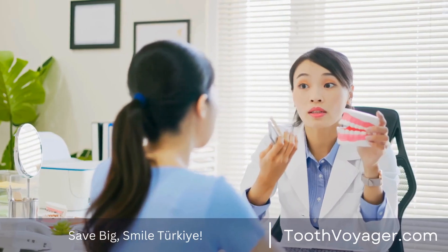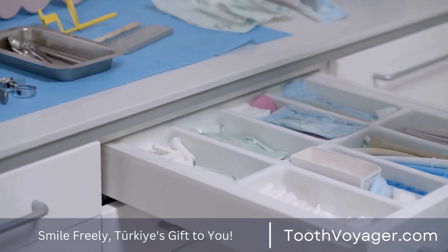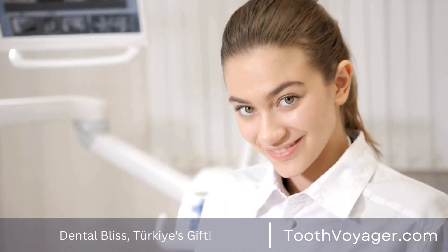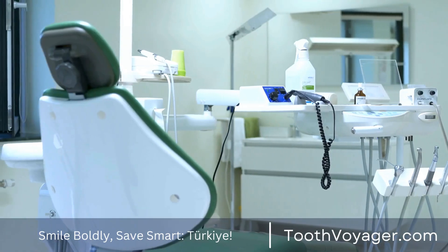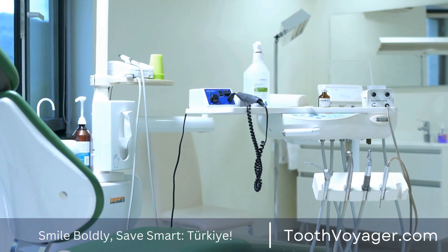3. Watch Your Diet. Reduce the consumption of acidic or sugary food and drinks as they could be a cause of tooth decay. Make healthier choices such as fruit, vegetables, and whole grains. Also, drink plenty of fluids throughout the day. Do not eat snacks between meals because this could make your teeth more vulnerable to the effects of sugars and acid for a prolonged duration.